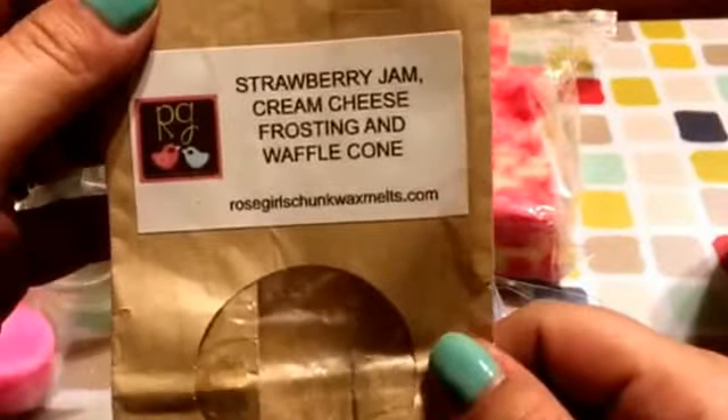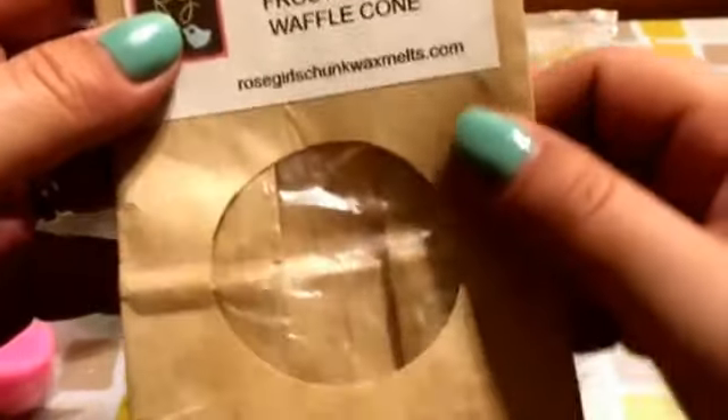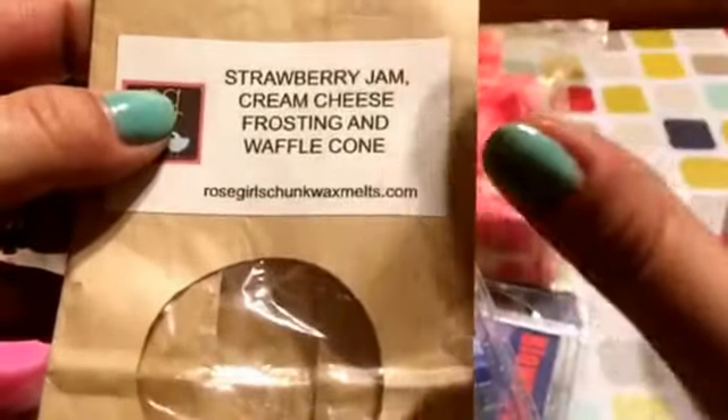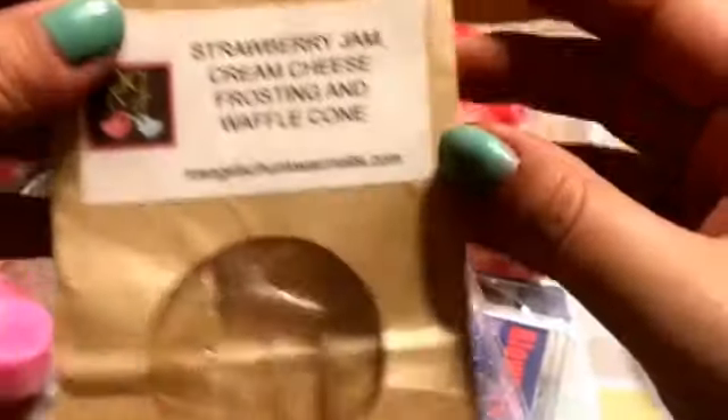From Rose Girl — Strawberry Jam, Cream Cheese Frosting, and Waffle Cone. This one's amazing. You get the cream cheese frosting first, and then you get the strawberry jam, and then the waffle cone — it was just fantastic.